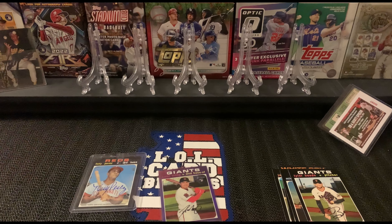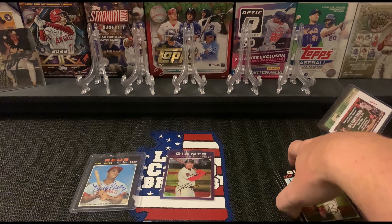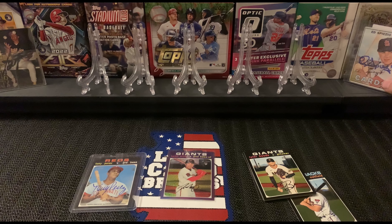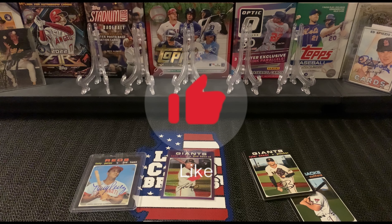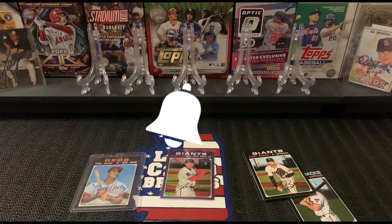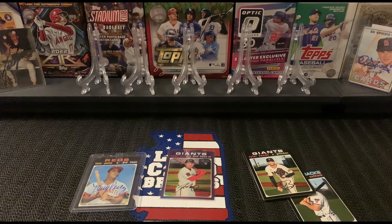Well there you guys have it — I cannot believe that I pulled an auto, so cool! If you guys enjoyed this video, hit the like button. If you haven't already, subscribe and ring that bell so anytime we post a video you guys will be notified. We appreciate all you guys and we will see you in the next video.